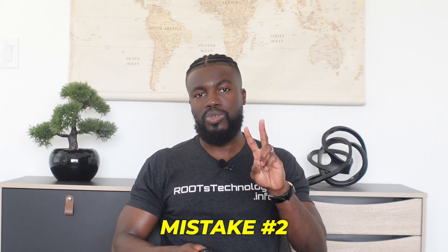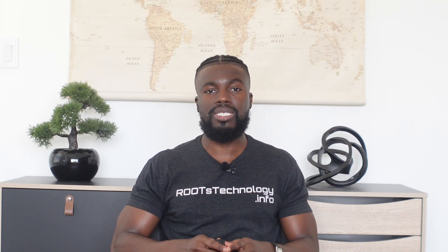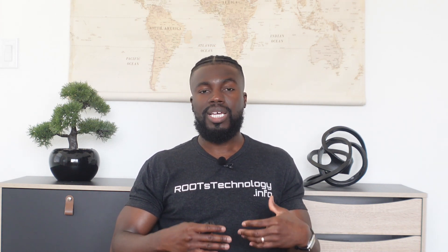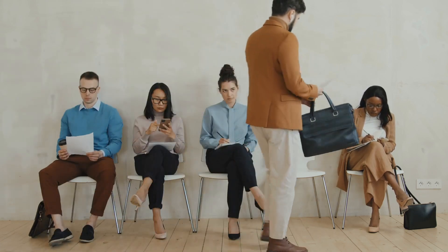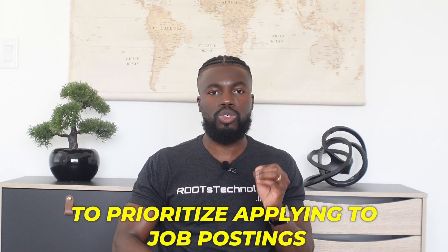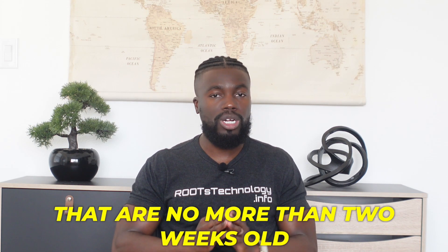Mistake number two: the second mistake I see beginners make when searching for engineering jobs is applying to job postings that are old and outdated. If a job posting has been sitting around for a month or more, you probably don't want to prioritize applying to it because they've likely started the interview process and are probably deep in it with one to two candidates already. I recommend prioritizing job postings that are no more than two weeks old.